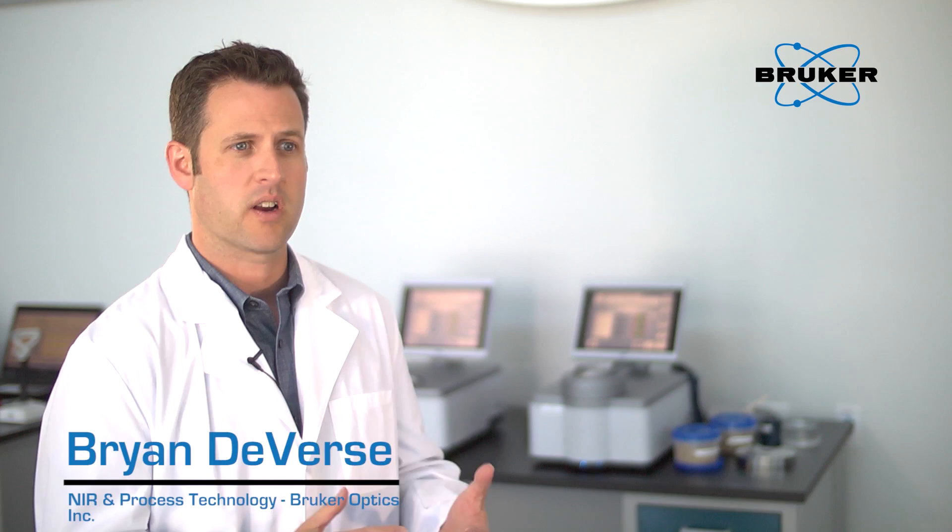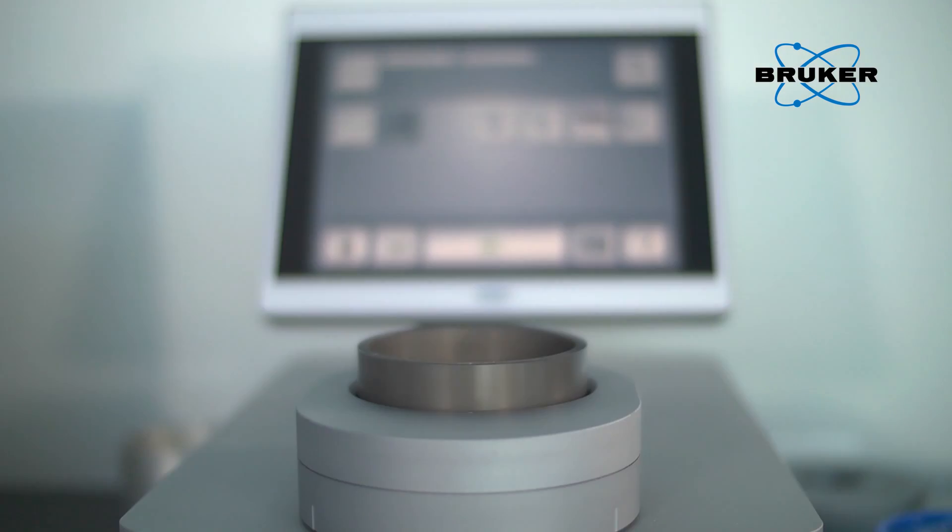The software allows for icon-based measurements. The user simply walks up to the instrument, touches the icon of interest, enters the sample information, and presses the measurement button.